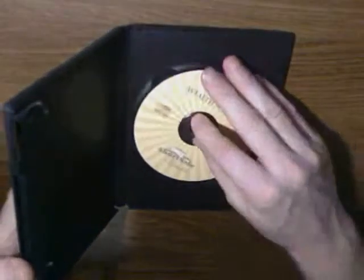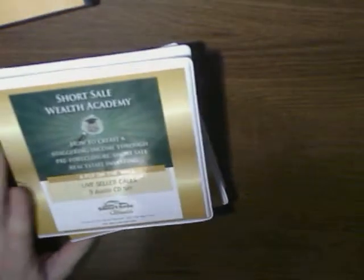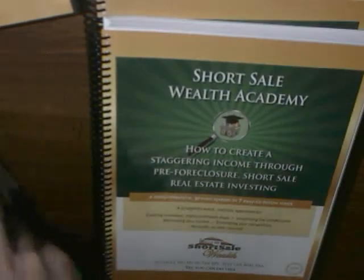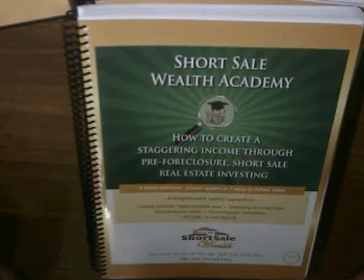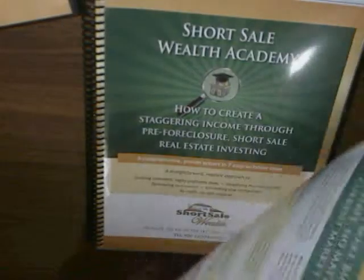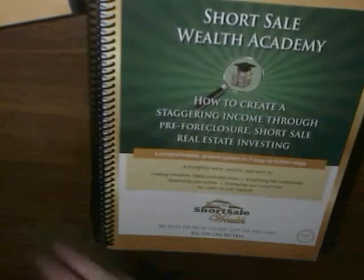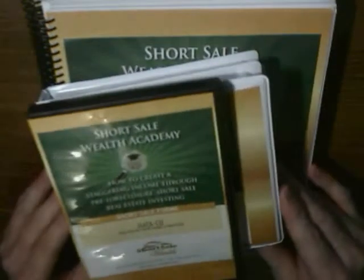This course sold when new for seven hundred and ninety-seven dollars. Due to personal reasons over the last year or so I've not been involved in investing in real estate, so I want to give back and sell it for a little bit less than what I paid. I'm asking $399 — two spiral-bound books, over 600 pages on how to invest in foreclosures through the art of a short sale, including the audio DVDs, CDs, and forms. Shipping is included for $399.